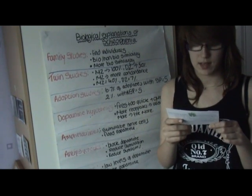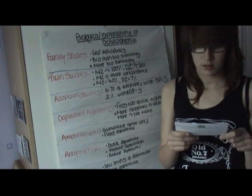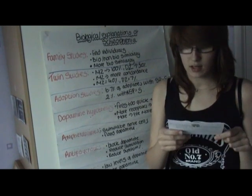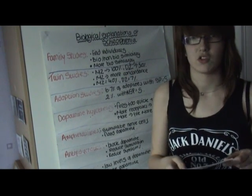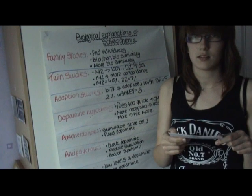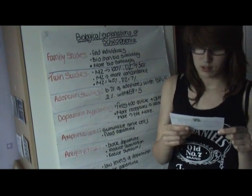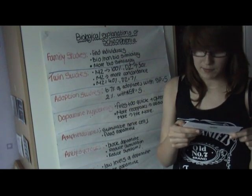The next type of study they will use is twin studies. In this they take the two different types of twins: identical, which are MZ twins and have 100% of the same genes, and non-identical twins, which are called DZ twins and only share 50% of the genes. They will then compare the concordance rates for a type of disorder. For schizophrenia, the MZ twins have more of a concordance rate than DZ, with 40% for MZ and only 7% for DZ.